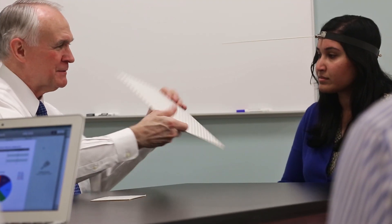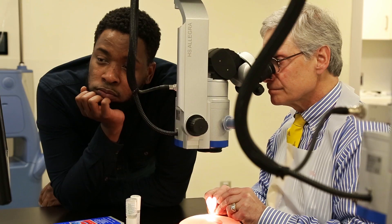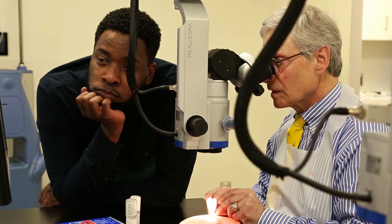Novice, as well as practicing surgeons, will reach new levels of surgical prowess in this unique environment, trained by world-renowned surgical educators. Our mission is to improve patient outcomes and change the way the world sees, for the better.